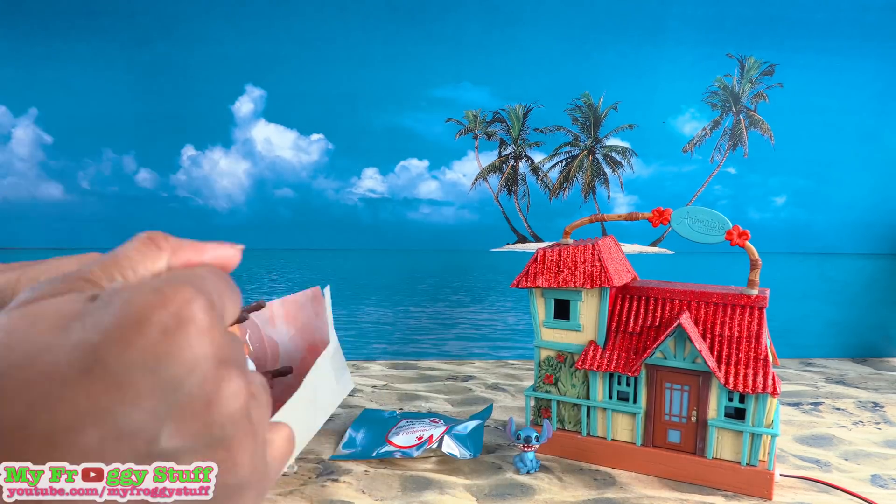At just about an inch, Stitch is sitting patiently waiting for Lilo — but who knows how long that's going to last. Looks like someone is very eager to get into that mystery bag, but who can blame him? I can't wait to find out what's inside the mystery bag. Opening it up — it's Plinkly wearing his little blue jacket.